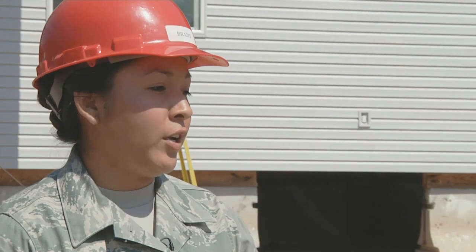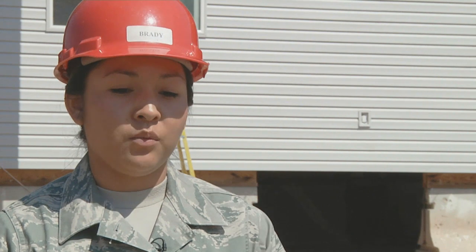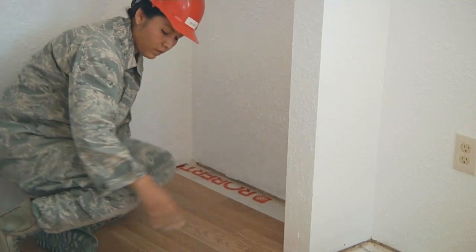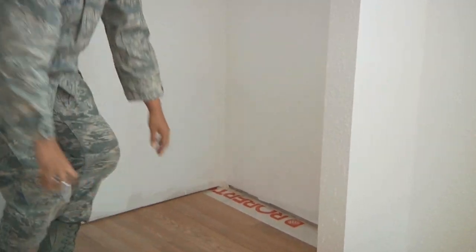The first week, we were doing the wood framing to hold it up and then we set the walls up. The second week, we were doing drywall and insulation on the inside. And the third week, which is now, we're doing flooring and the window sills.